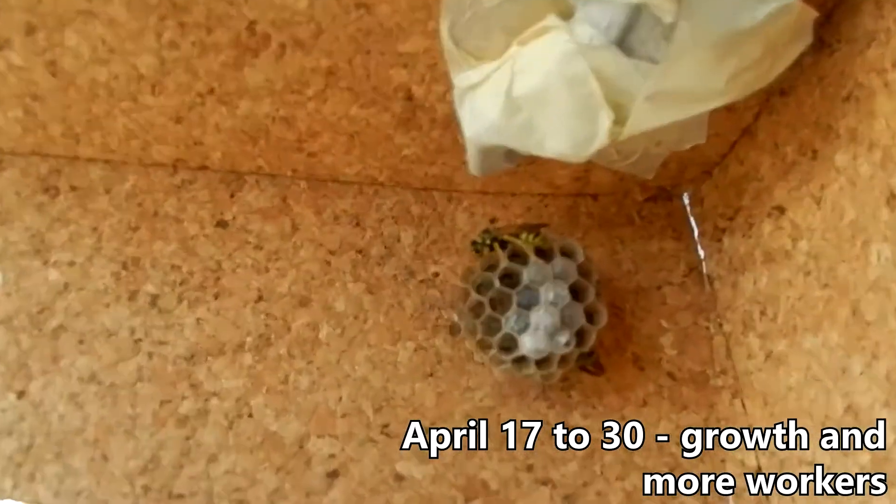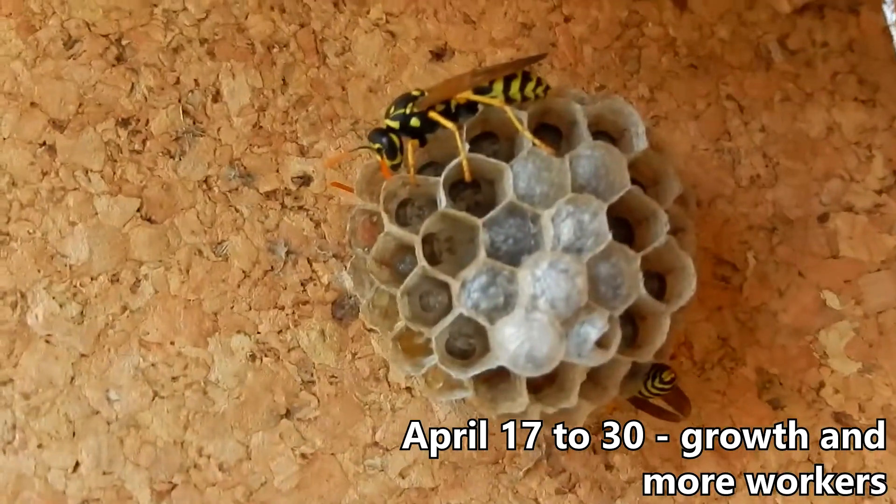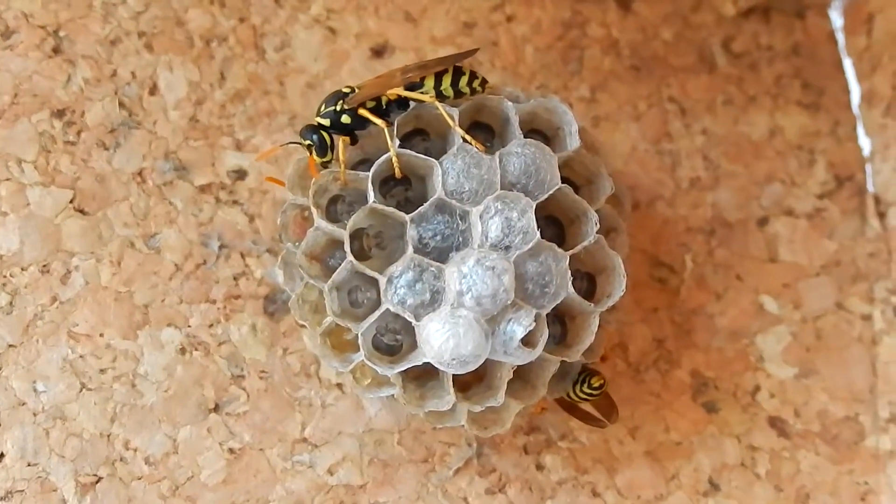For the next two weeks, the remaining three queens continued to build the nest, gradually adding new chambers, and more cocoons were appearing.